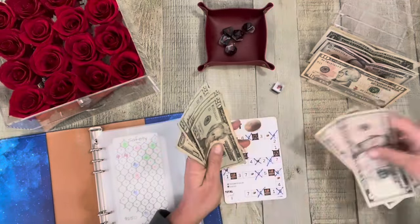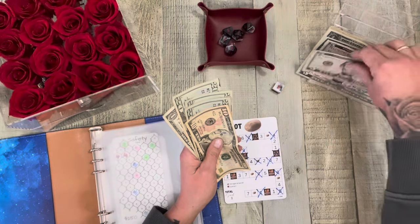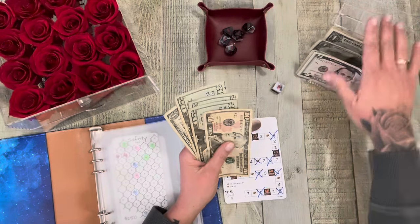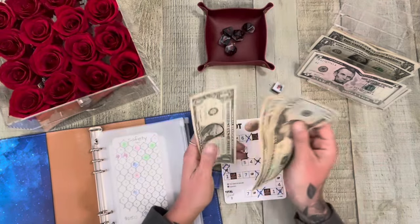Actually, let's keep it at the fives. So now we have $20, $40, $60, $71.